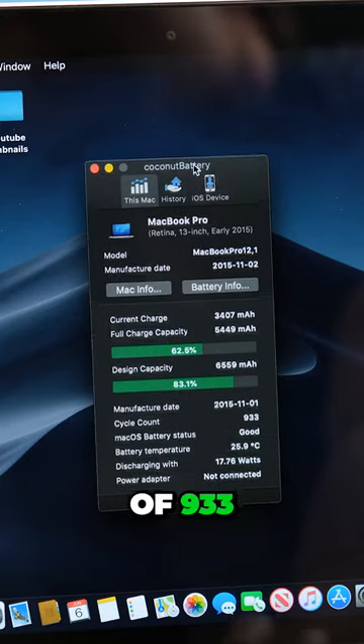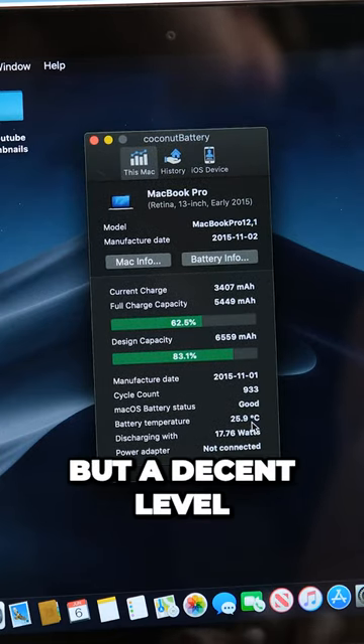It has a high cycle count of 933, but a decent level of health remaining.